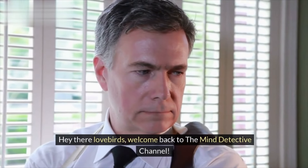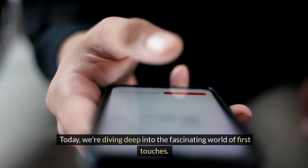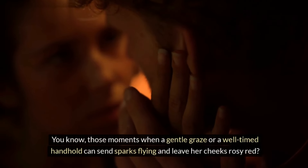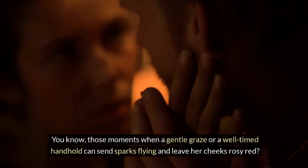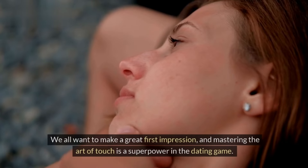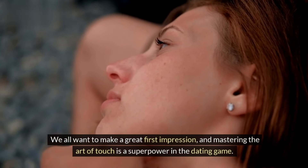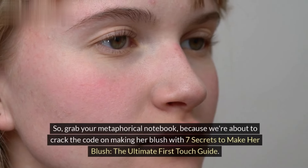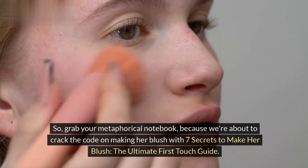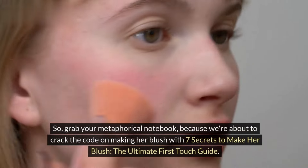Hey there, lovebirds! Welcome back to the Mind Detective channel. Today we're diving deep into the fascinating world of first touches — you know, those moments when a gentle graze or a well-timed handhold can send sparks flying and leave her cheeks rosy red. We all want to make a great first impression, and mastering the art of touch is a superpower in the dating game. So grab your metaphorical notebook, because we're about to crack the code with seven secrets to make her blush: the ultimate first touch guide.